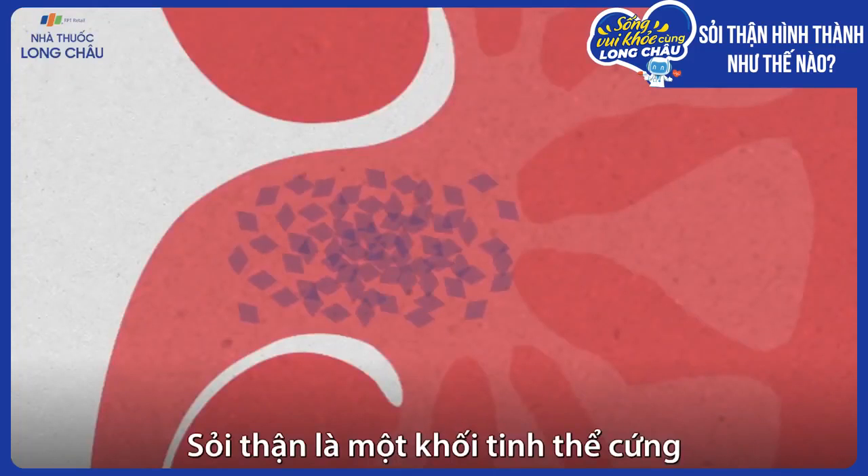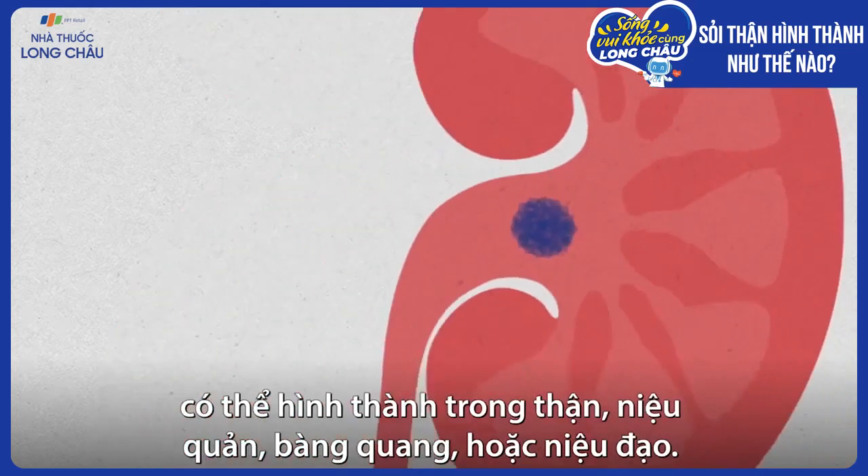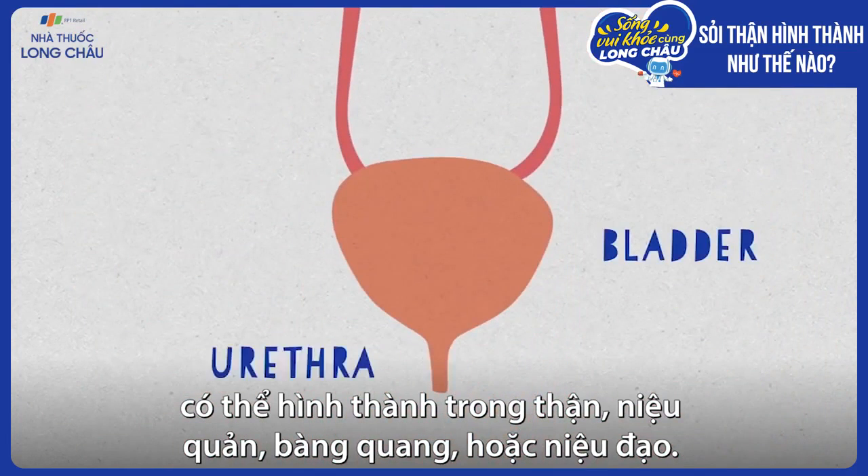A kidney stone is a hard mass of crystals that can form in the kidneys, ureters, bladder, or urethra.